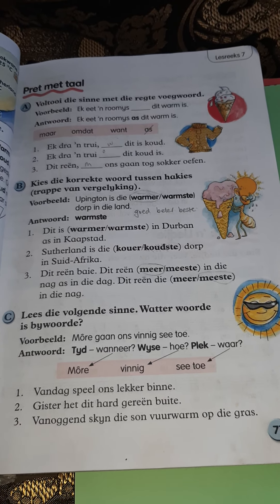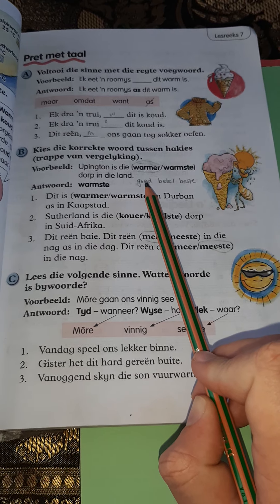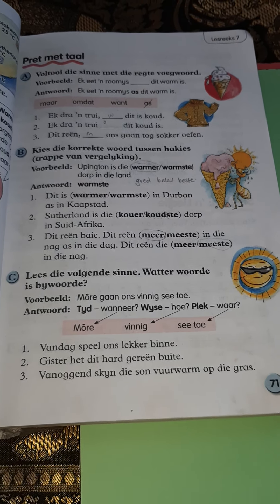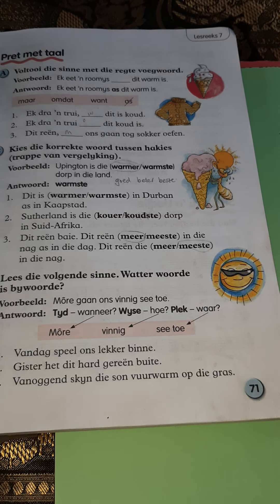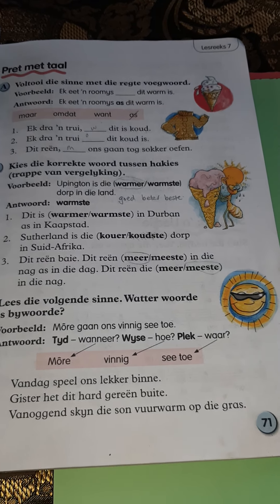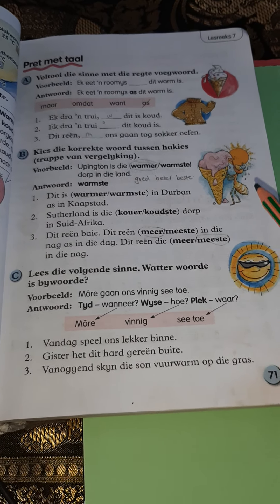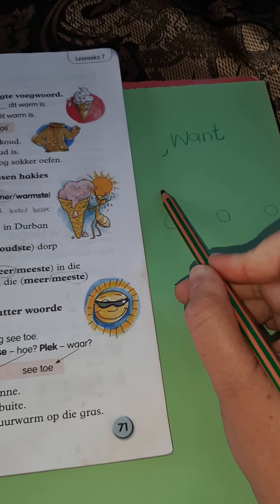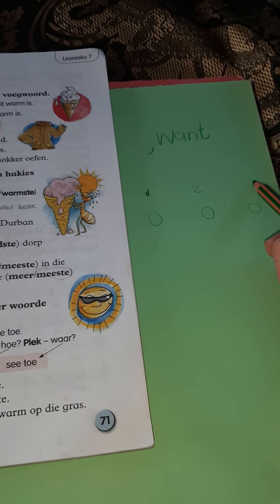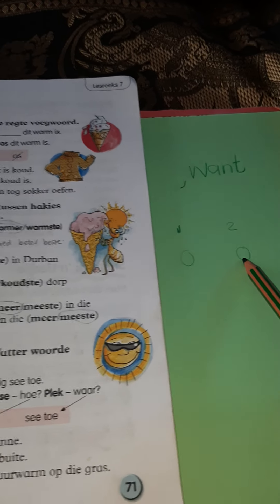Now we are looking at trappen van vergelijking — degrees of comparison. It comes in sets of three. The first one, you're not comparing it to anything. The second one, you're comparing it to one other thing. And the last one, you're comparing it to more than one. For example: goed, beter, best. Dit is warmer — that's the second degree. Warmste — the third. Durban and Cape Town — we are comparing to two things, so it will be the second degree: warmer.